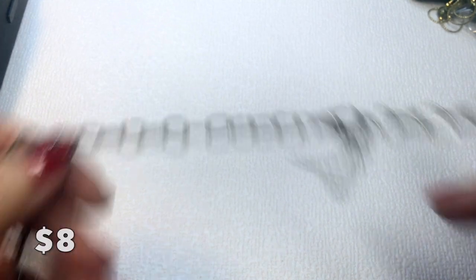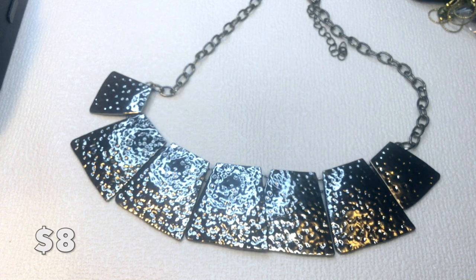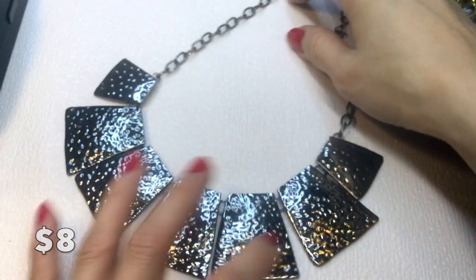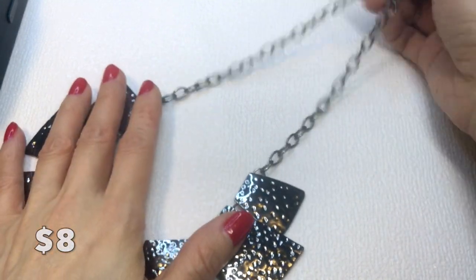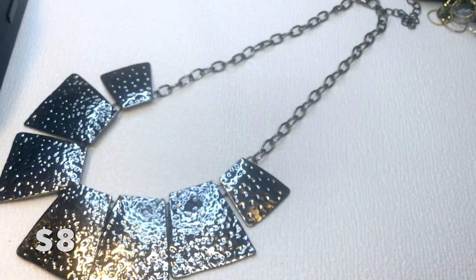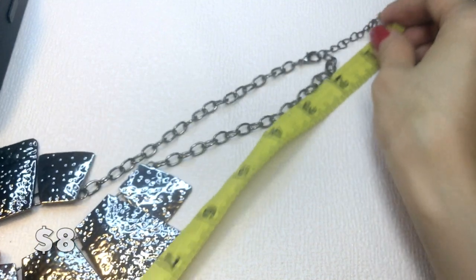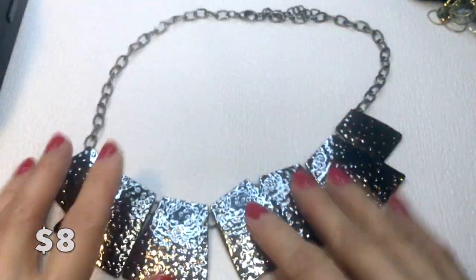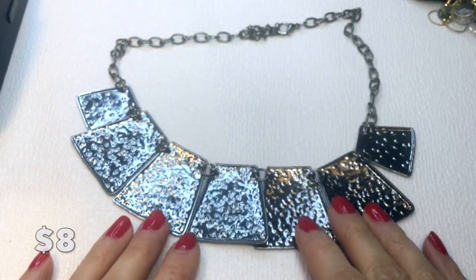Next we have this beautiful necklace with a tribal look — gunmetal pebble-textured plates on a gunmetal chain. Very dramatic and lightweight. It measures 16 inches with a two-inch extender, makes a great sound, and if anybody wants this it will be eight dollars.